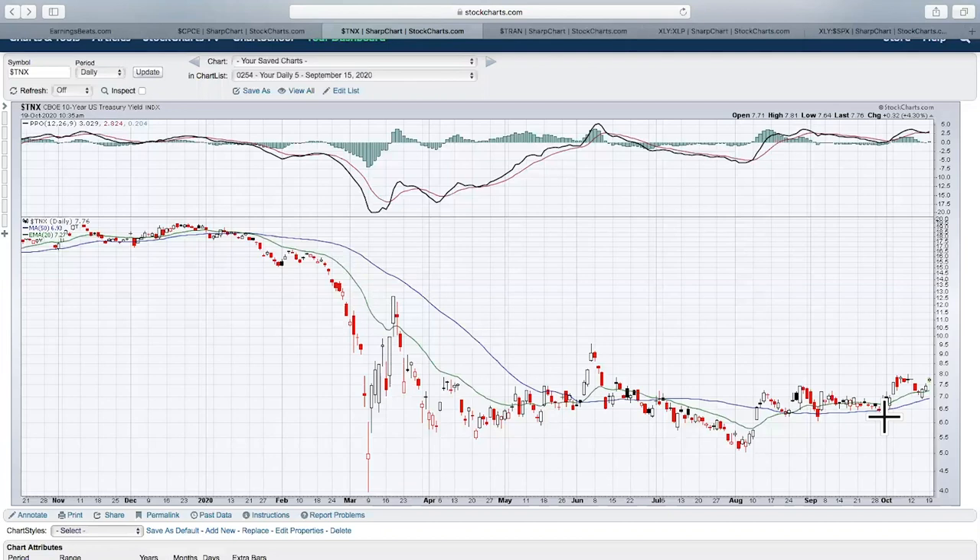When treasury yields go up, that normally means the economy is strengthening. When the economy is strengthening, you want to be in stocks because profits grow. I think what you're going to see is a continual movement to the upside in the 10-year treasury yield, with that money rotating into the stock market. This is one of the reasons why I think the stock market is going to go a lot higher in Q4 2020 and throughout 2021 — because of the rotation I expect from treasuries and bonds in general to U.S. equities.